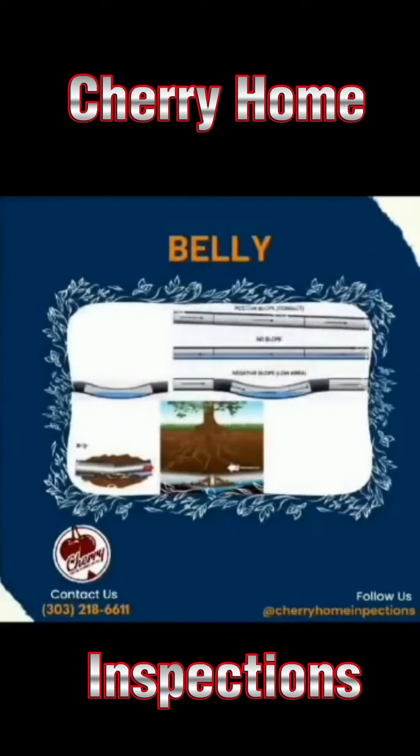This next image, we can see what a belly is. I mean, you can just envision it — it's just like the name says. Maybe the ground or earth underneath it kind of eroded out and it's caused that pipe to sag down a little bit, whatever it may be.